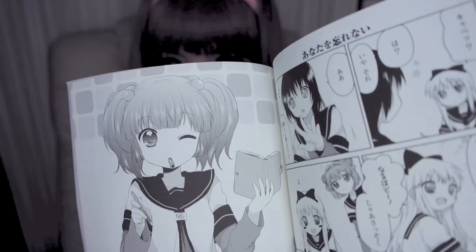When I'm on the train, bus, or waiting somewhere, I like to read a book. Right now I'm reading this manga in Japanese — it's very funny and cute.